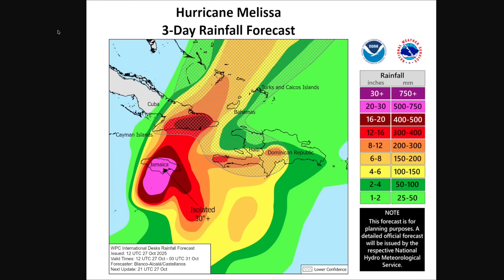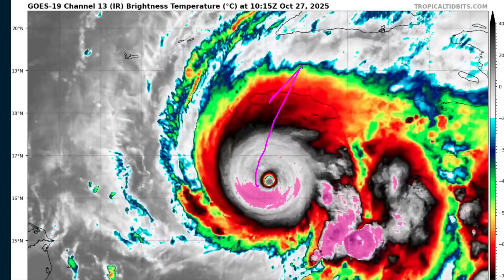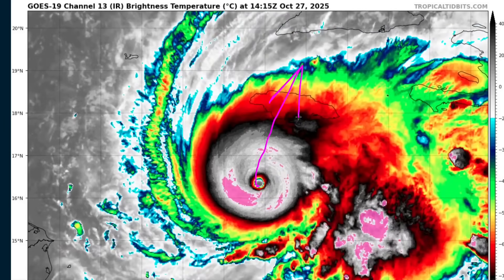Really hoping everyone stays safe here, especially in Jamaica, as the full gamut of possibly devastating hazards moves into the island over the next 24 hours. Hope everyone is prepared, hunkers down, and stays safe as Category 5 Hurricane Melissa gets ready to make its move on Jamaica. That's it for now — thanks for watching.